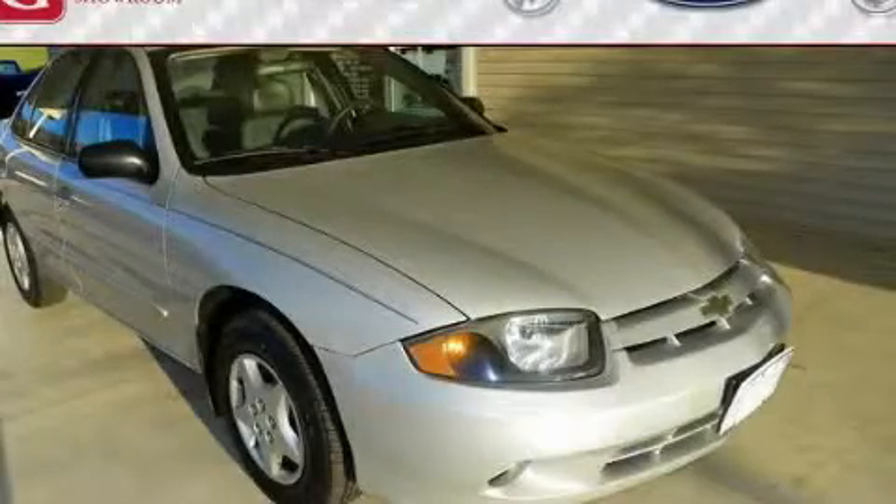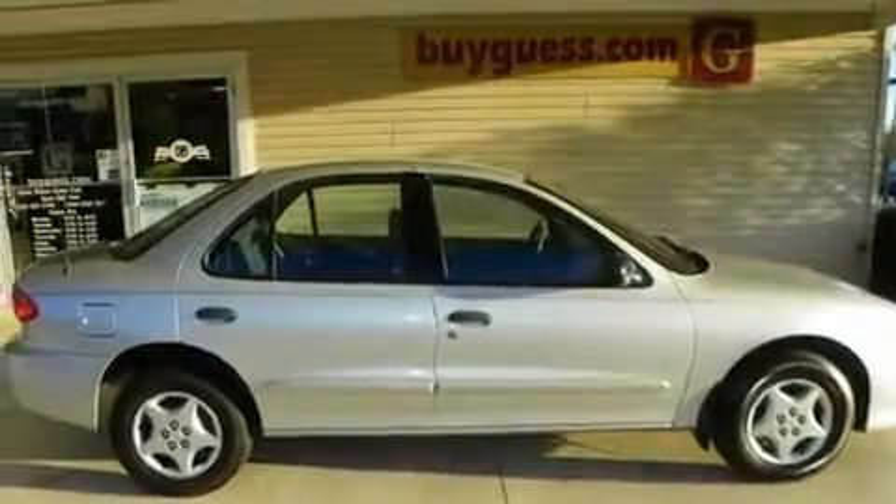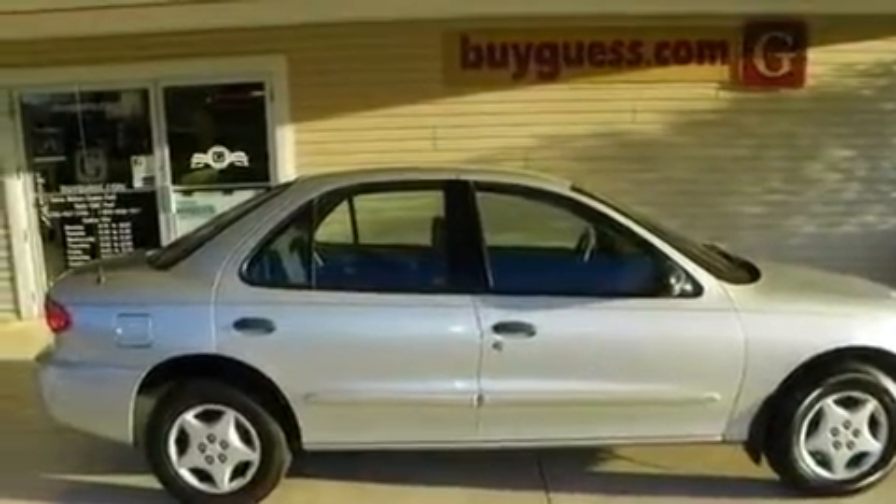This is a 2004 Chevrolet Cavalier. It has a 2.2 liter 4-cylinder engine and an automatic transmission.